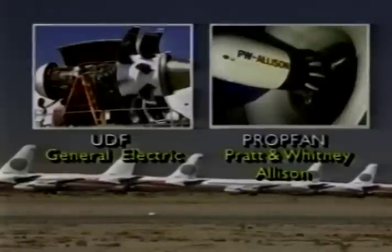McDonnell Douglas is in a unique position in the 100 to 150 passenger airplane category because we have a proven airframe, the MD-80, which is well suited to the incorporation of either prop fan or unducted fan technology because of its installation of the engines being on the aft fuselage.